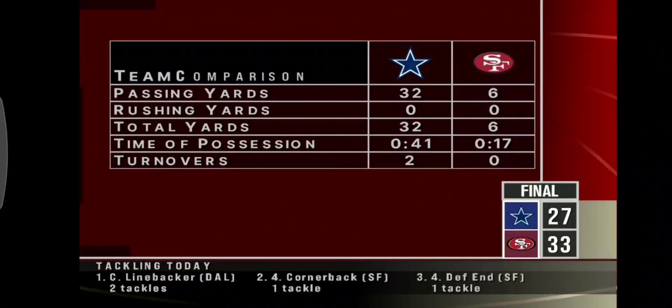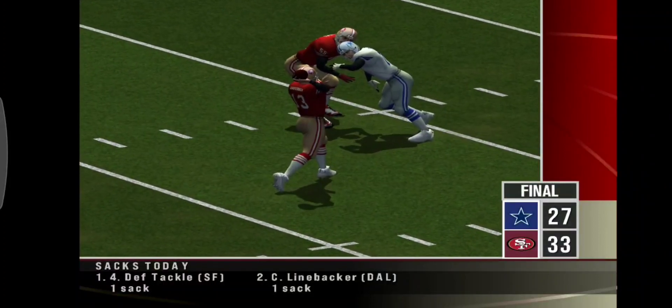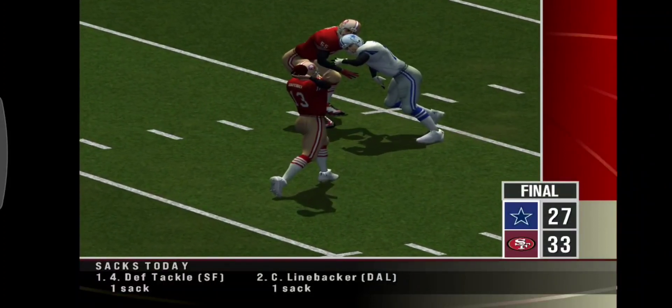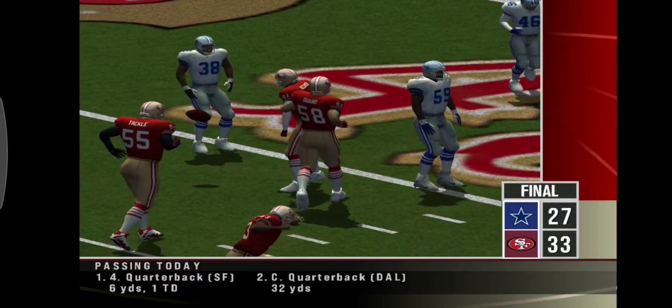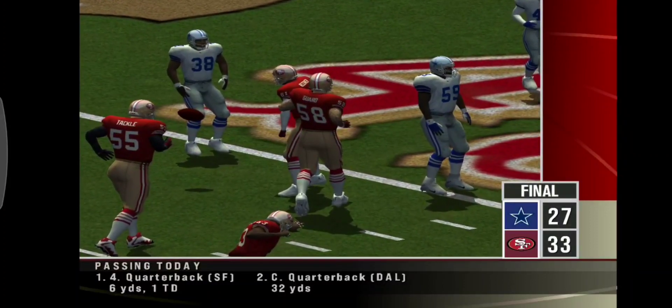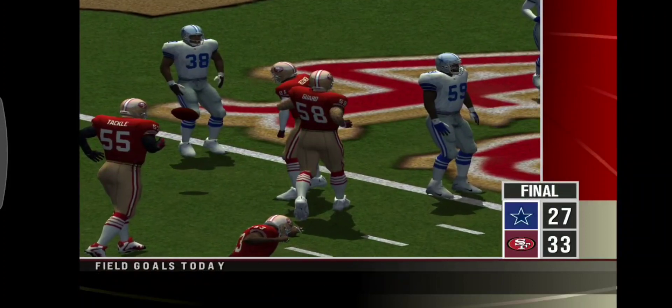I'm Chris Berman, here to bring you our ESPN video games post-game wrap-up. The 49ers stepped it up for sure, putting up some good numbers. Not a lot of action in the second half until late in the fourth quarter. Number 13 would put this pass right where it needed to be — a six-yard touchdown for the 49ers, knotted up 27 all.